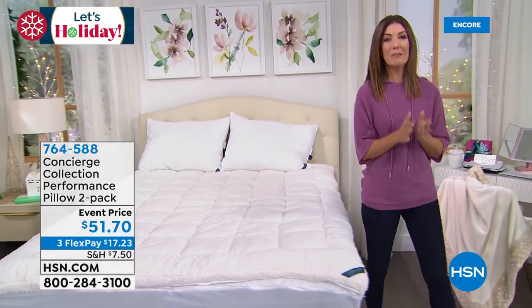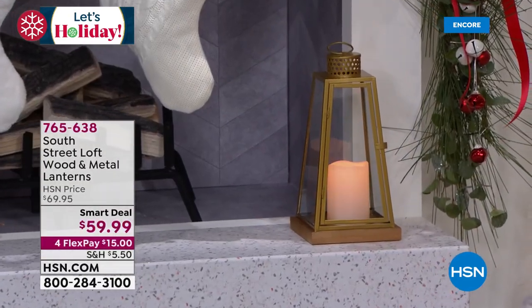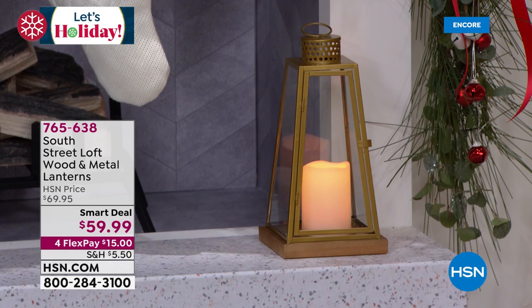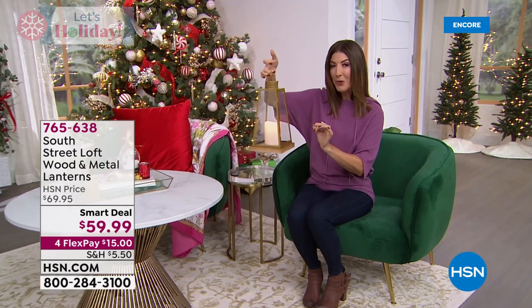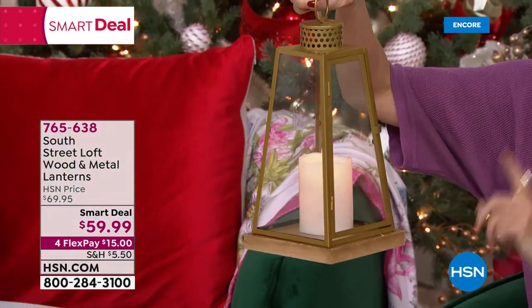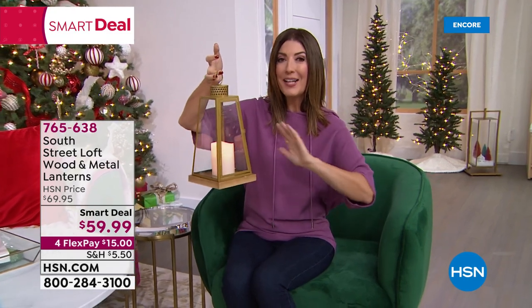Coming up is a brand new smart deal — a pair of lanterns designed with real wood, real glass, and real LED candles on the inside. You can set them on a table, countertop, or hang them. The candle has a flicker mode, bright mode, and dim mode — all battery operated. You're getting a pair at the smart deal price. They're beautiful, fit any type of decor, and are launching tonight.